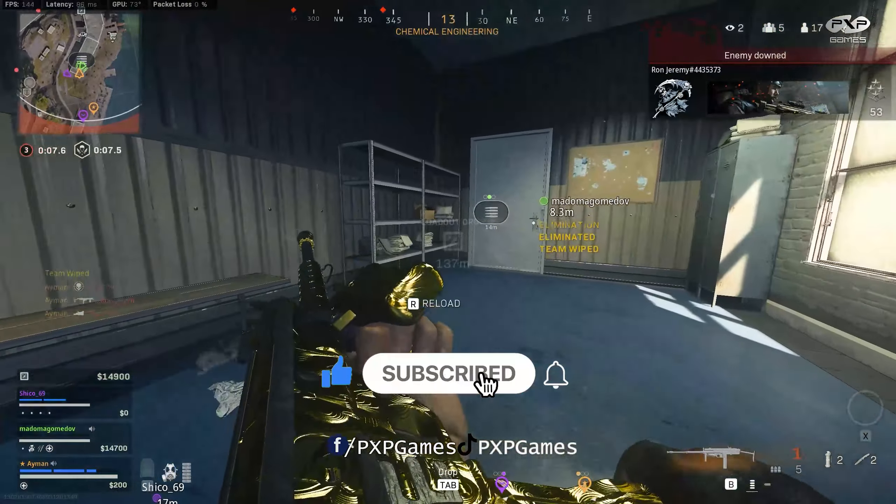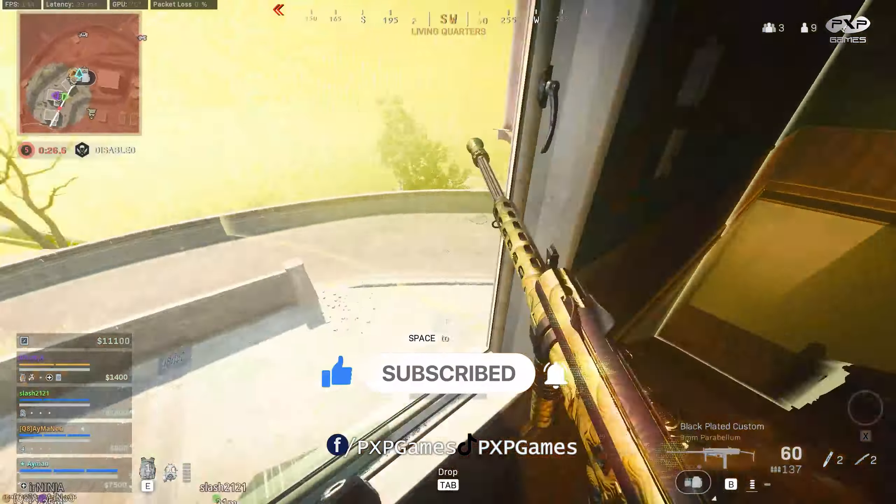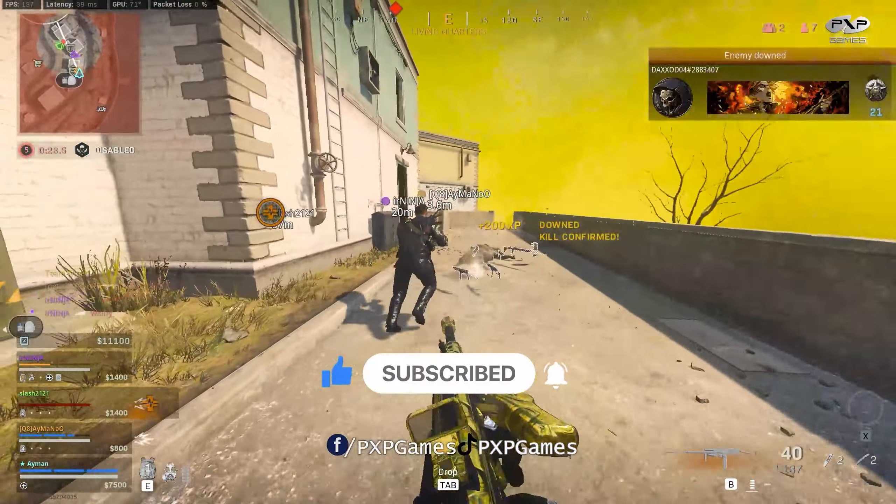I would like you to subscribe to the channel, share the video, and hit the like button — it helps us a lot.